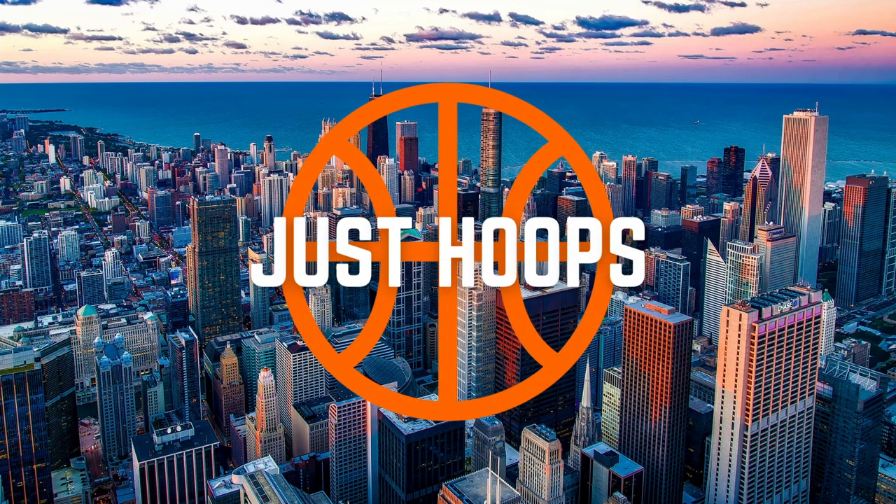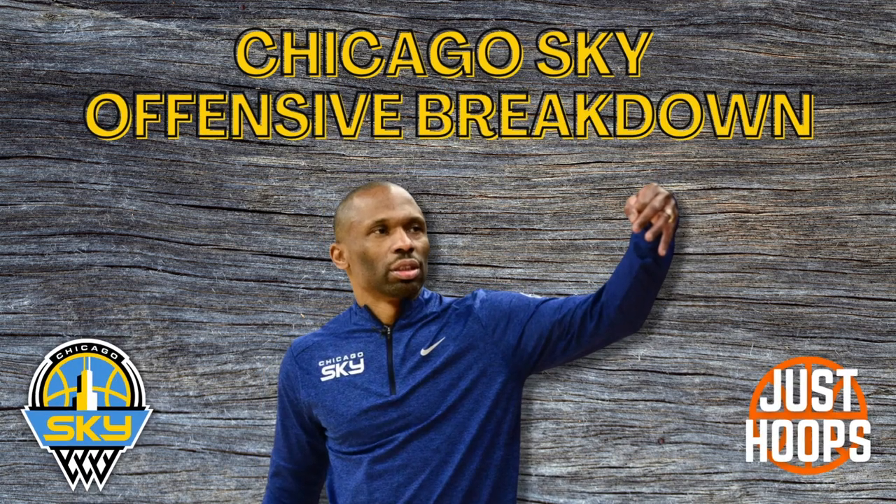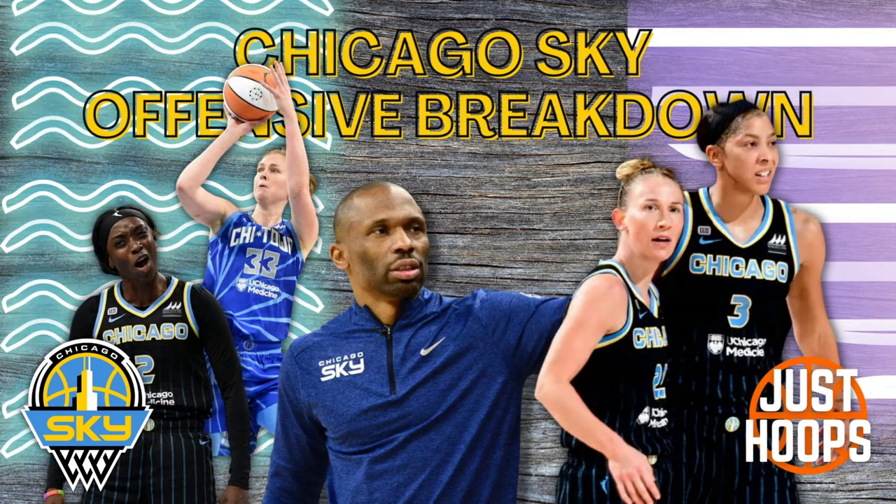Hello and welcome to Just Hoops. In today's video we're going to talk about the number two offense in the WNBA, the Chicago Sky. The Chicago Sky do a lot of unique things to create opportunities for their highly skilled and talented players to go make plays on the floor. But first, let's start off with some stats.